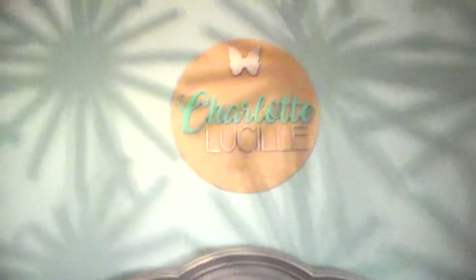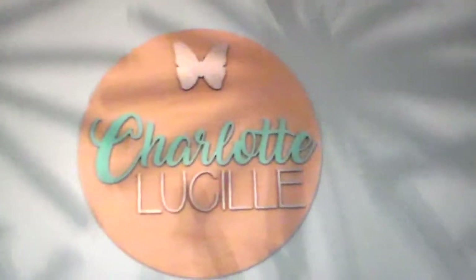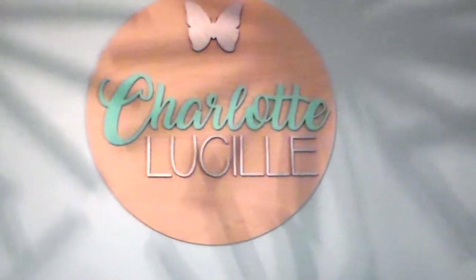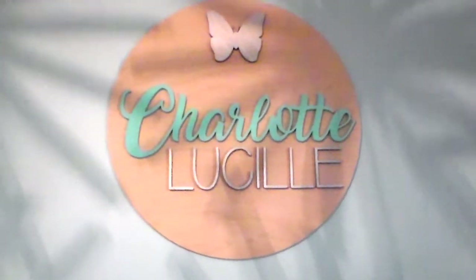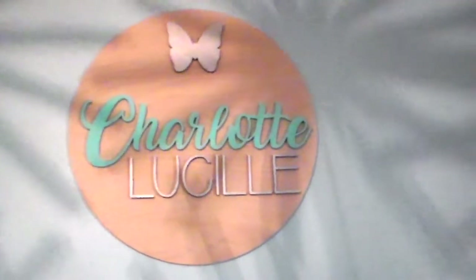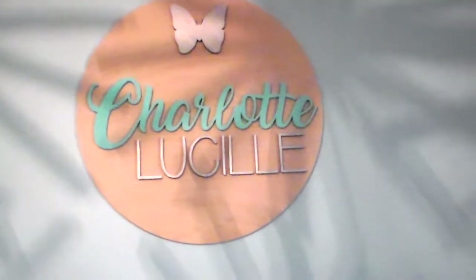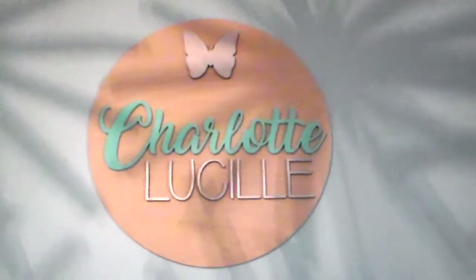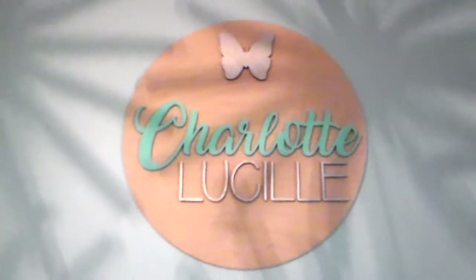We got this pink mesh crib bumper off Amazon and I thought it matched the rest of her room pretty well. One of my favorite pieces of the nursery is this sign right here. I had it made pretty early in my pregnancy — basically as soon as we found out it was a girl and I had picked out her name. I got it on Etsy and I will link the store below.